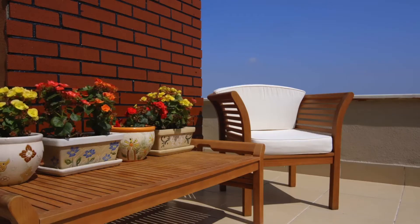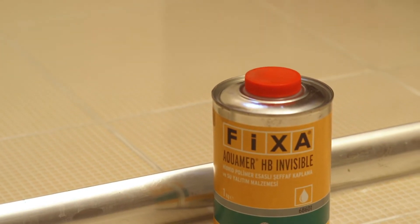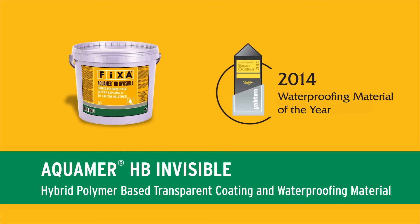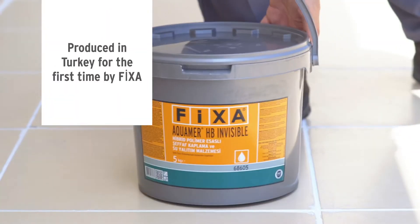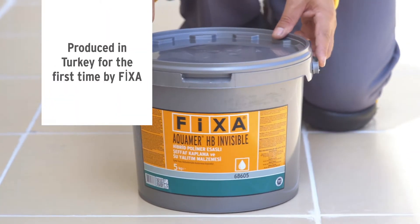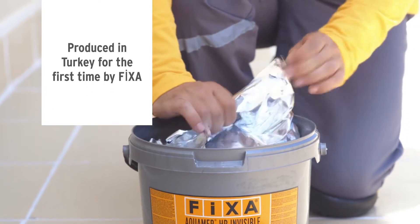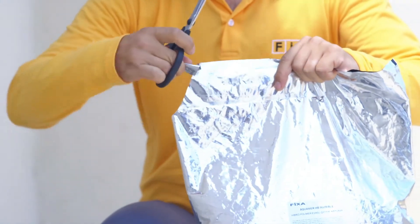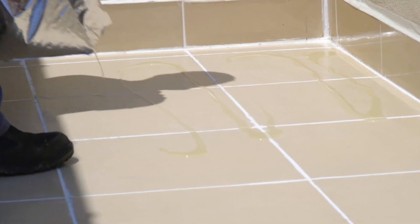Fixa created a transparent waterproofing material which does not alter the appearance of the existing surface. Aquamer HB Invisible is an awarded waterproofing material of the year thanks to its superior features and the advantages it offers to users. It is a single component, ready-to-use product produced with silane terminated hybrid polymer technology.